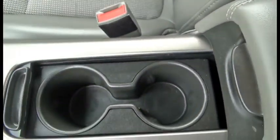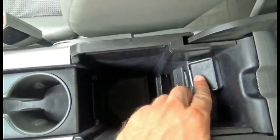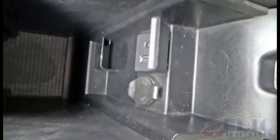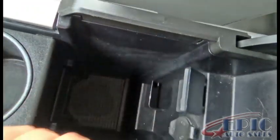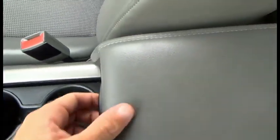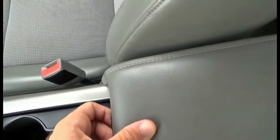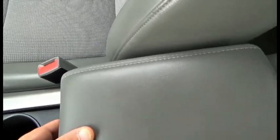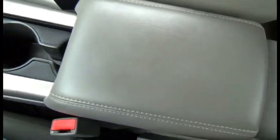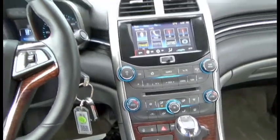You have two cup holders here and another little compartment. This right here has a USB port and auxiliary input. We also have a power source, a little compartment slot — a lot of storage space. And this piece can actually slide in and out — sorry, it took me a minute to realize exactly what it could do.